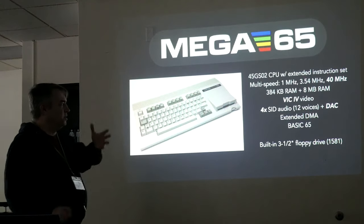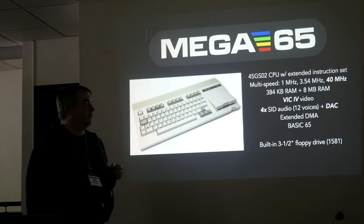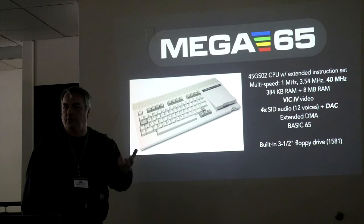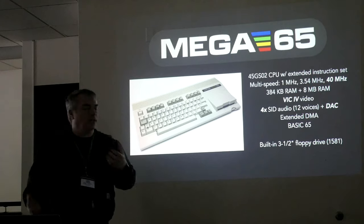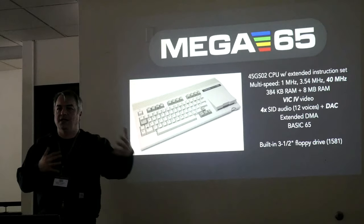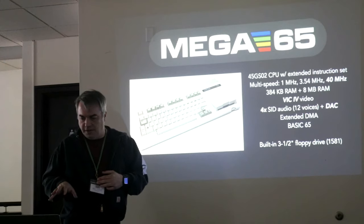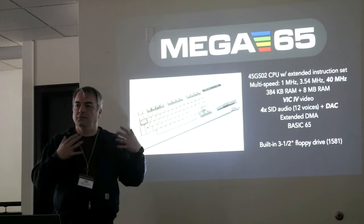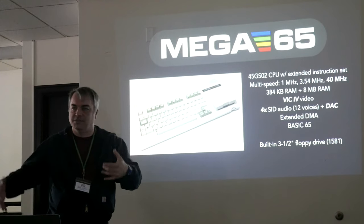The MEGA65 also has its own set of extensions to the Commodore 65 — an even more sophisticated CPU. We can actually run at 40 MHz, not just the 1 MHz or 3 MHz of the original CPU, which is really compelling if you're writing a BASIC program. Running BASIC at 40 MHz is really, really fun. You can also get a little carried away with extending something like this, but I think we've done a really good job establishing a rule of only era-appropriate extensions — features that would have existed on a computer in the early 1990s.